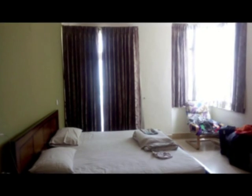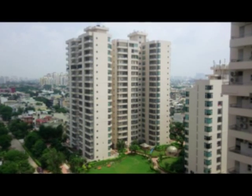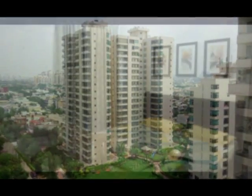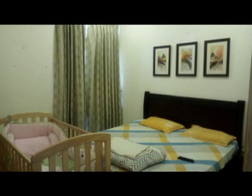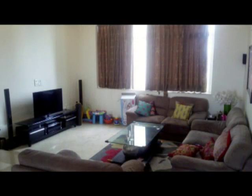3 BHK Flats for Sale in Raja Atlantis, Sector 31, Gurugram. Exceptional value buying at Raja Atlantis — this 3 bedroom apartment is located in Raja Atlantis in Sector 31, Gurugram.